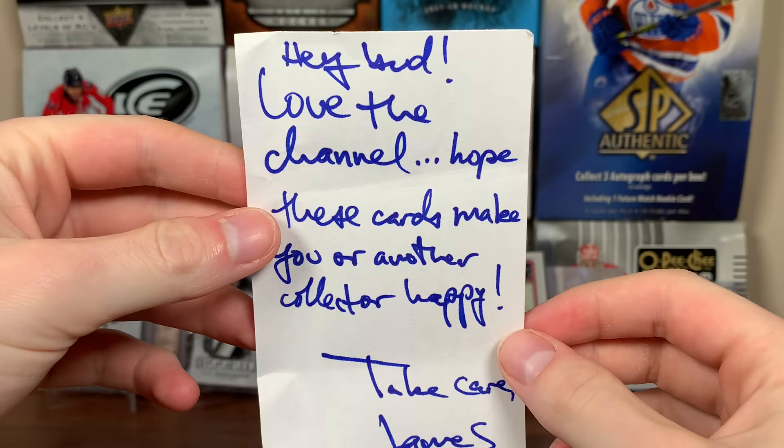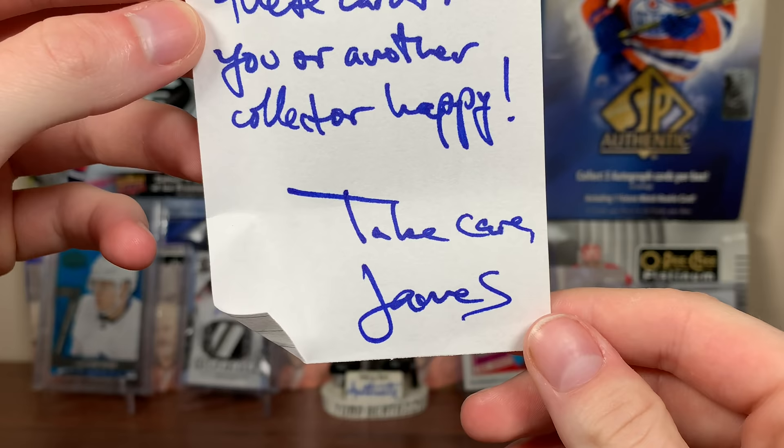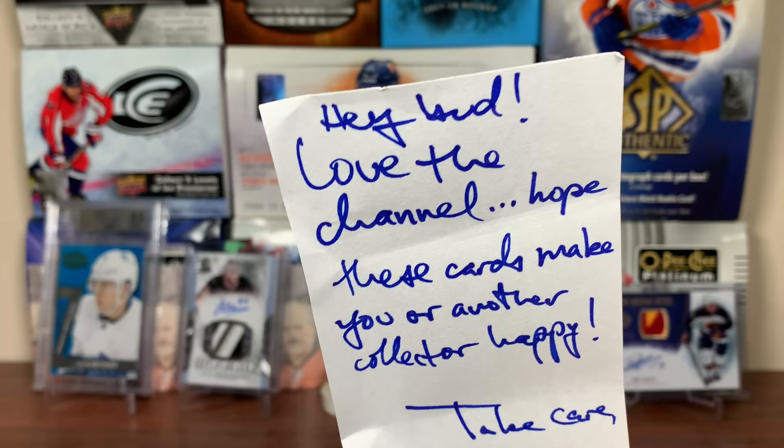Let's start with this small one here. The note says: 'Hey bud, love the channel, hope these cards make you or another collector happy. Take care, James.' Alright James — not THE James — but let's see what he sent.